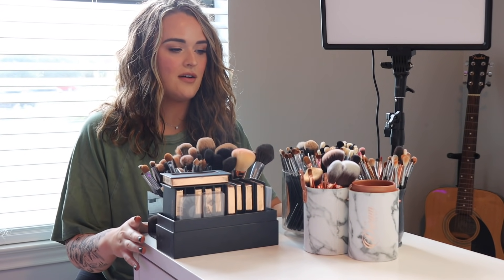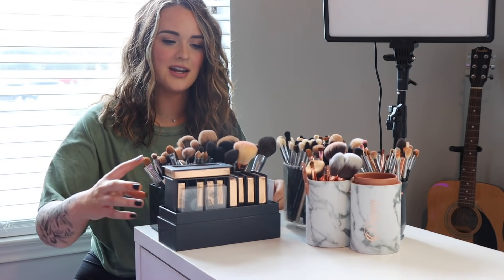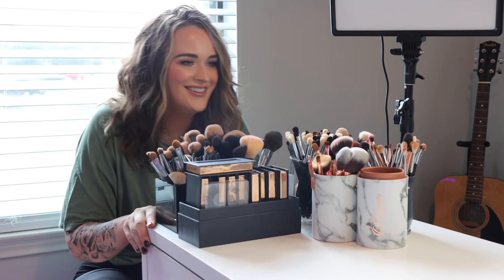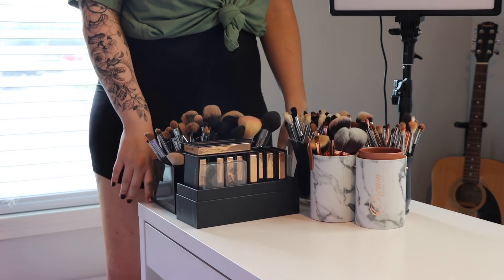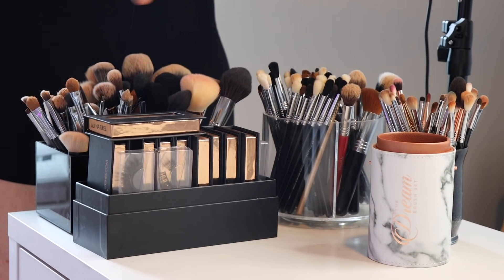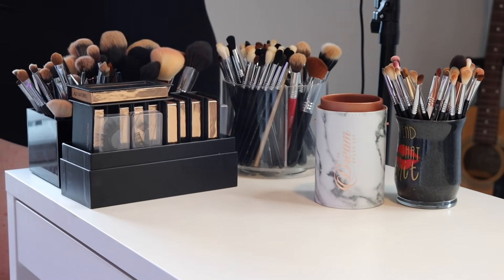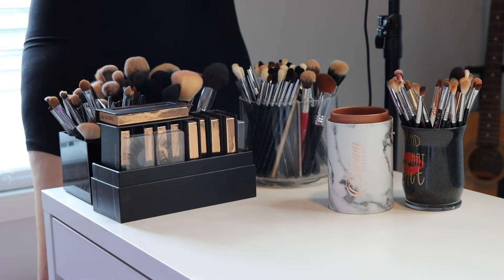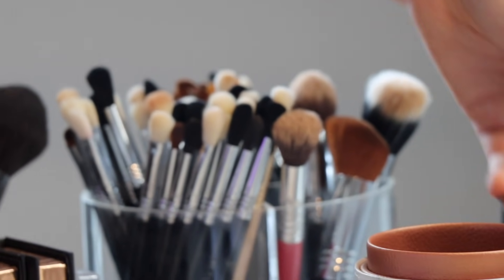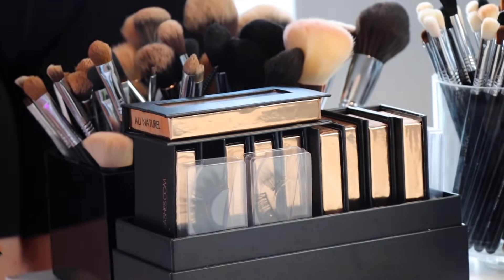These are all my makeup brushes right here — obviously lots of Sigma and just some random brushes, and this is what I use. And then I got my Bright Lashes right here, keep these front and center. Do you use all these brushes? Yes. Every single one? Well, these ones I just put here because these are from the new Sigma Dream brush set, but yes. These are dirty brushes. How many brushes is that? Best guess — 50, 60?